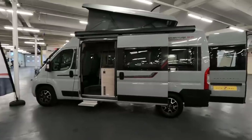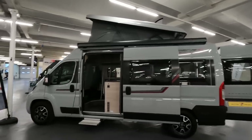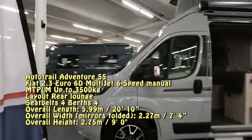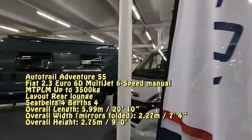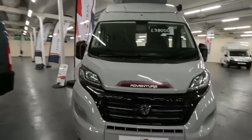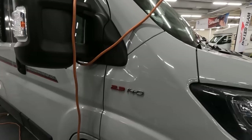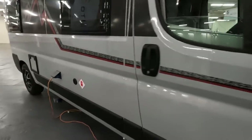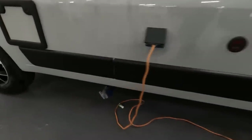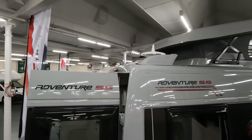This is the new Auto Trail Adventure 55 with a pop-top roof, priced at £58,000. It's a very nice colour with a 140 brake horsepower engine. It's got refillable tanks, and it looks like the wastewater and freshwater drains are under there. There's also a storage area on top.